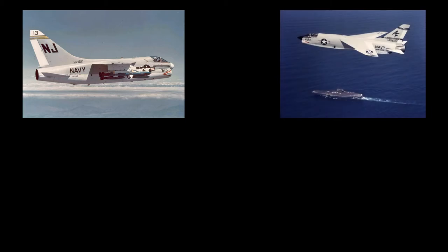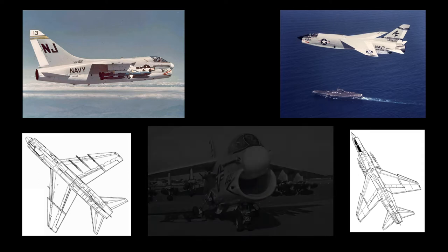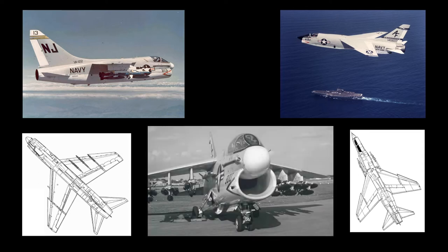The A7 airframe design was based on the successful supersonic Vought F8 Crusader, which served from 1957 to 1987. The A7 was one of the first combat aircraft to feature a heads-up display, an inertial navigation system, and a turbofan engine. The A7's wing was not only larger than that of the F8, but had reduced sweepback, as well as six pylons that could carry up to 15,000 pounds of bombs or other equipment.